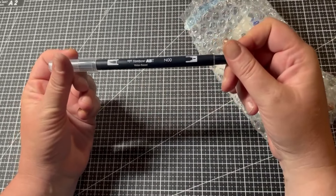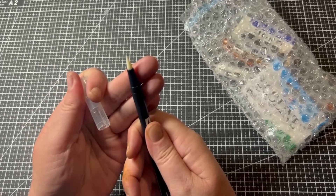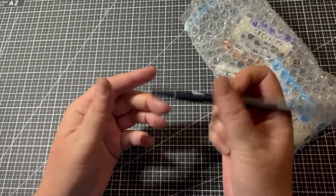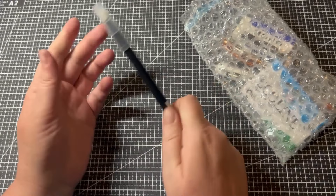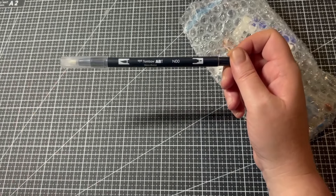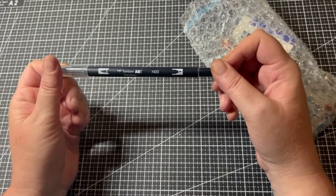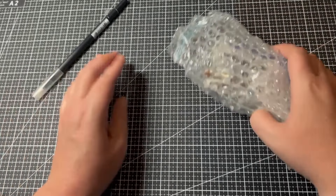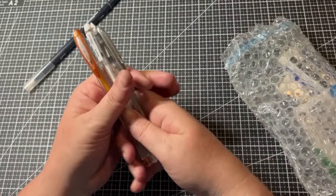I also got the Tombow water-based blender, which has a brush tip and a bullet tip. I thought I could use these for my Sakura pens as well. I do have lots of Tombows, so I just thought it was better to have a refill than not have one.